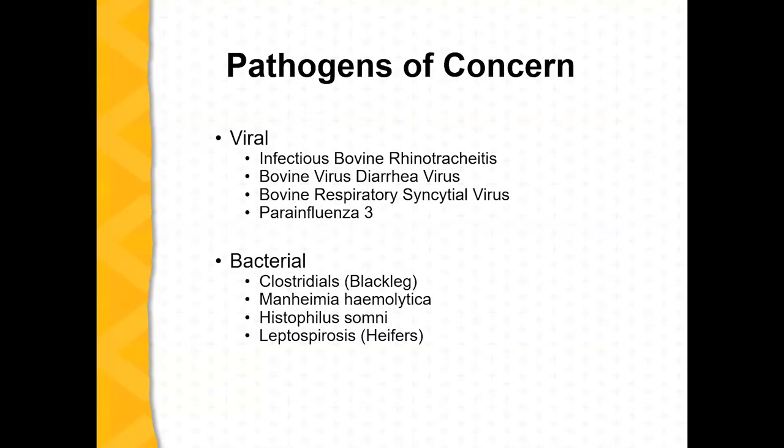For heifers I'm keeping for breeding, I'll also use lepto. A lot of times that viral component — IBR, BVD, BRSV, and PI3 — comes in a form that includes lepto. Because I want that in my heifers, I go ahead and use it with my bulls, steers, and heifers, which makes it easier running through the chute without worrying about which calf gets which vaccine. Getting lepto into heifers at an early age helps them respond to it well later in life and meets the Show Me Select program requirements.